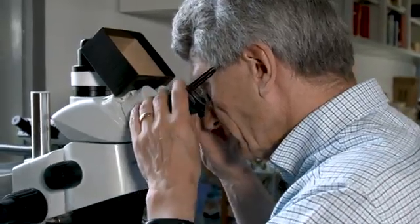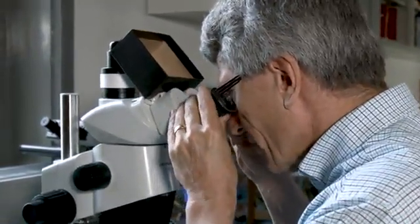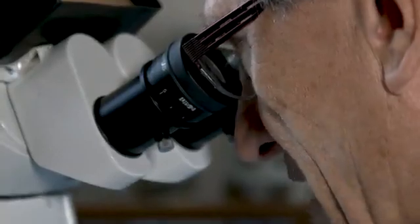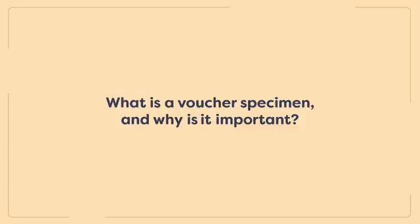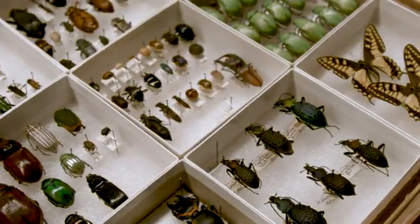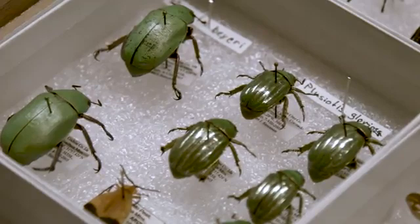Dr. Sperling has used the Strickland collection as well as other museums quite a lot — for getting DNA from a broken leg off a specimen, or simply using the data from the collection. This physical evidence can be kept for a couple of hundred years, allowing researchers to check on prior research and verify the names that somebody used. Informally, vouchers are the physical evidence of specimens used in research that can connect previous research to work being done in the future.